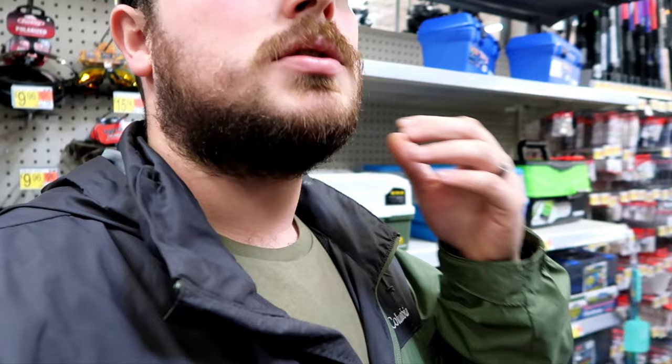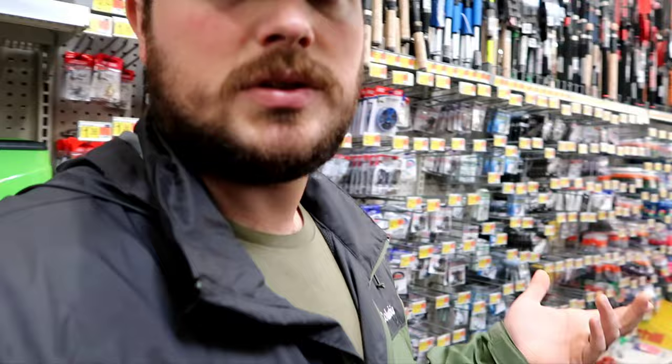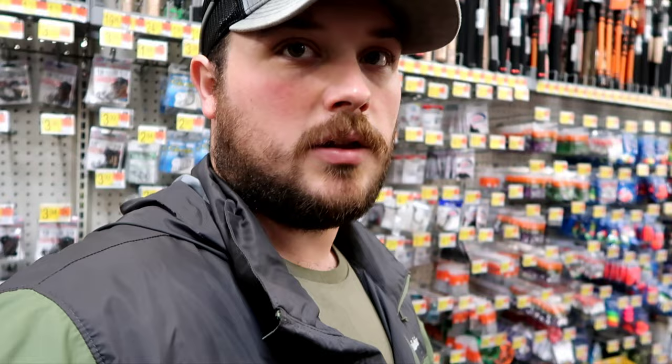The cool thing about this challenge is that every Walmart is actually different — they all sell different stuff. So going to different Walmarts means you get to track down different gear. This Walmart doesn't have what that other one did when I found that one piece of kit.